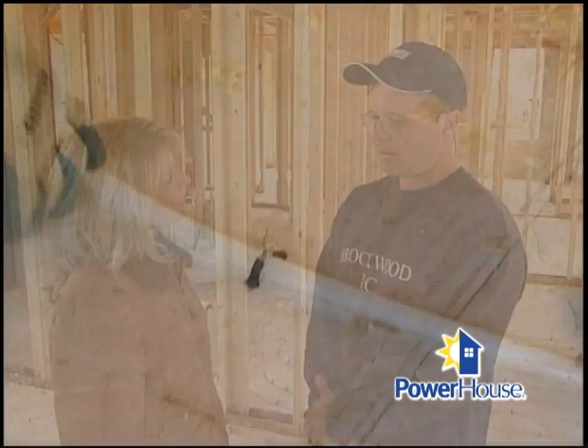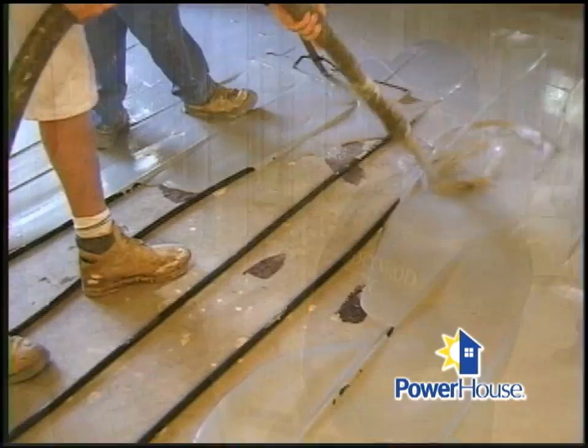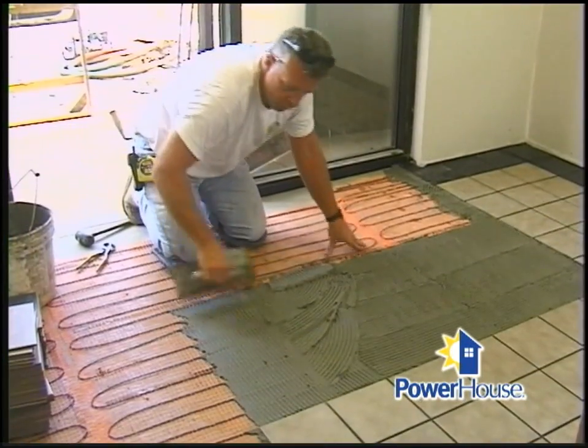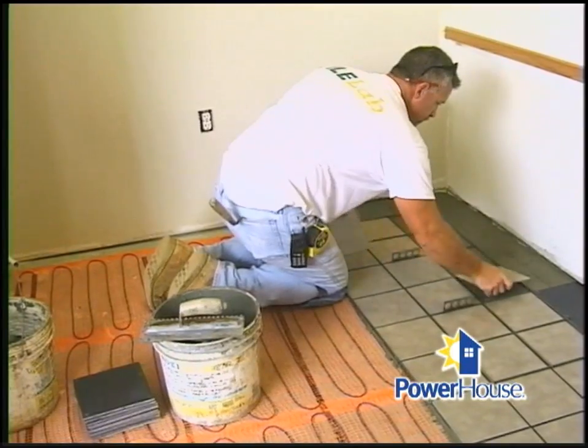What goes on top of that? We put a poured underlayment on top — a lightweight poured underlayment. Generally, the floor covering is ceramic tile. If you wanted to put carpet down, we recommend a thinner pad so the heat radiates up through the floor better. You can also use wood floors — we recommend a laminated wood floor, as it won't shrink and expand as much as a regular wood floor would.